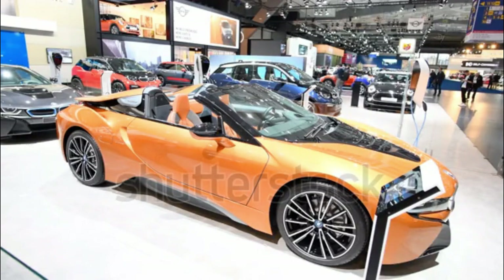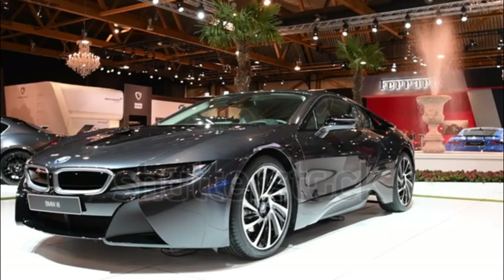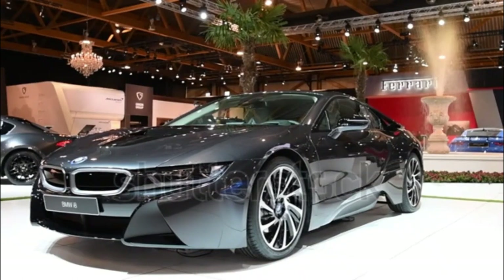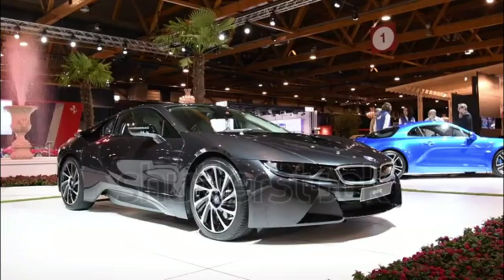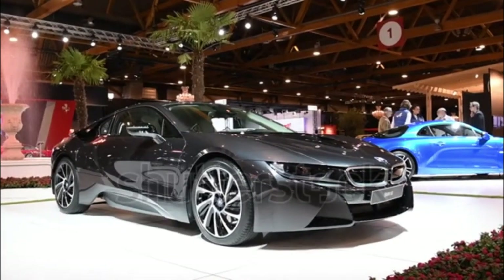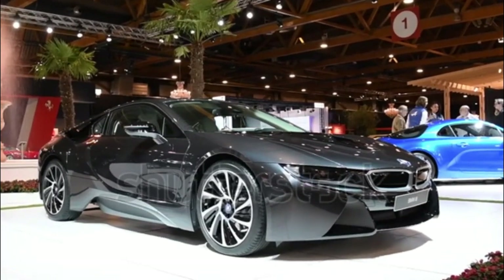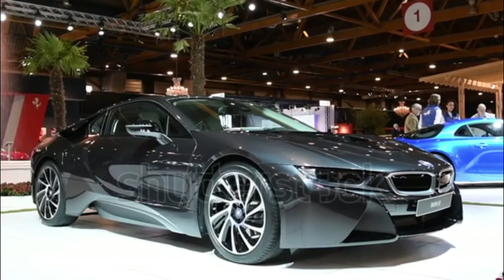Standard features include 20-inch alloy wheels, LED headlights, power front seats, leather/cloth upholstery, navigation, BMW's iDrive interface with an 8.8-inch screen, Bluetooth connectivity, a head-up display, a Harman/Kardon premium audio system, front and rear parking sensors, a 360-degree view camera system, dual-zone climate control, and keyless entry/start.